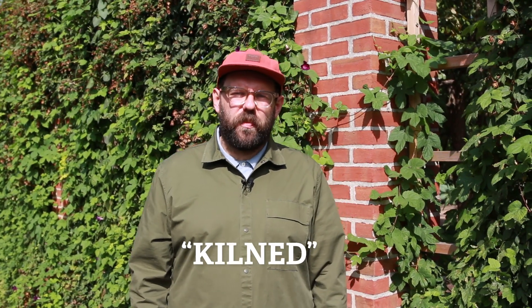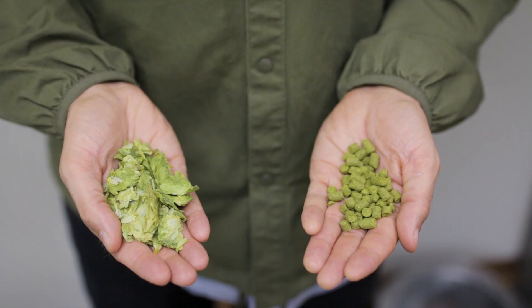Hops are highly perishable, so when they're picked, they're immediately kilned on large beds of hot air. From there, they're often pelletized, which looks like this, helping to preserve their magic acids and oils. This is what most craft breweries use to hop their beers.